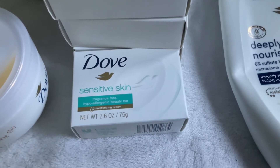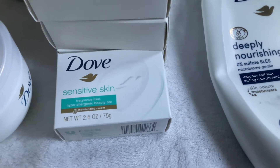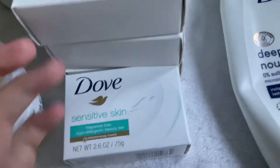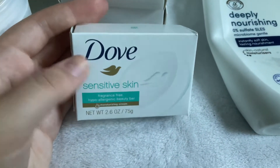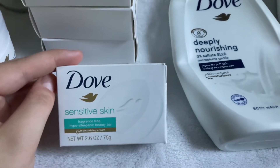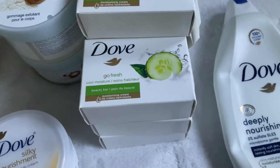The next Dove products are bar soaps. First I have the Dove Sensitive Skin Fragrance Free Hypoallergenic Beauty Bar with a quarter moisturizing cream — 2.6 ounces. You can get these at the Dollar Tree for a dollar, at Walmart in multipacks, or pretty much anywhere: Amazon, Target, TJ Maxx, Ross, Marshalls, Burlington. This has become probably my favorite Dove bar — it's not a stripped squeaky-clean feeling, it just makes you feel very clean and refreshed. Totally recommend.